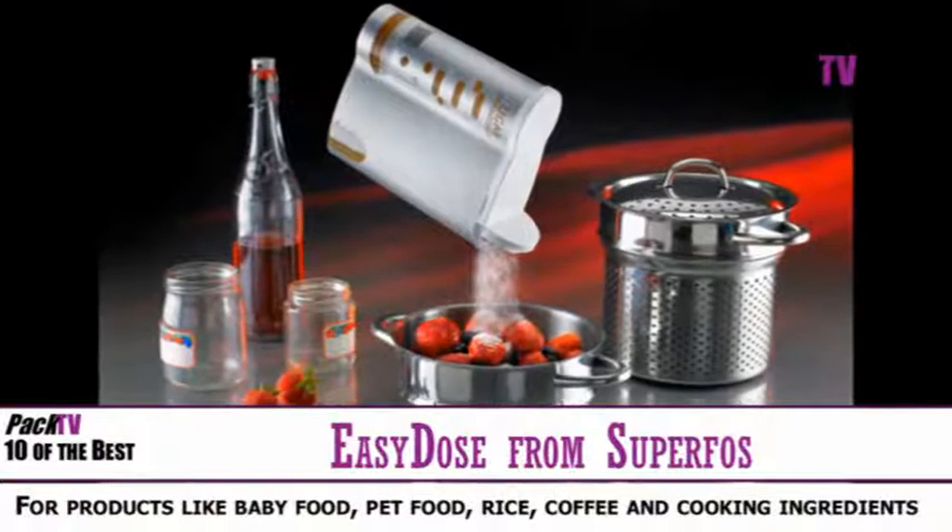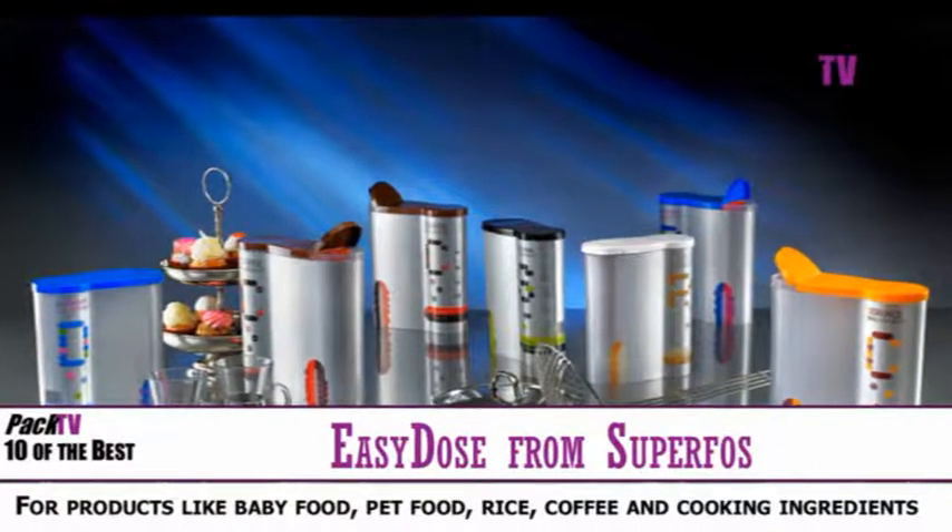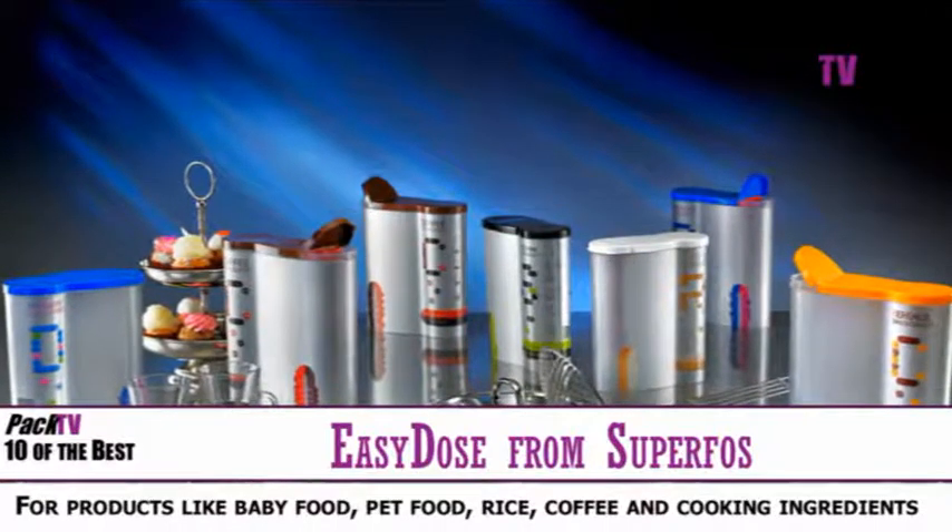They can be filled by the consumer at home, or they can be used by B2C companies as a marketing tool when selling products in the form of powder, granular or pellets.